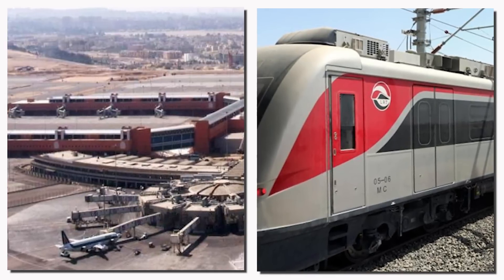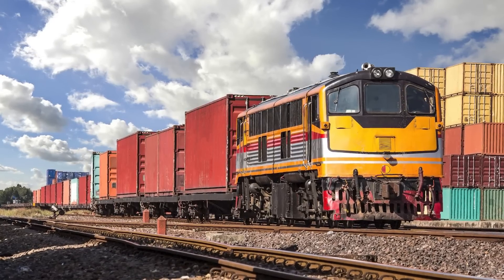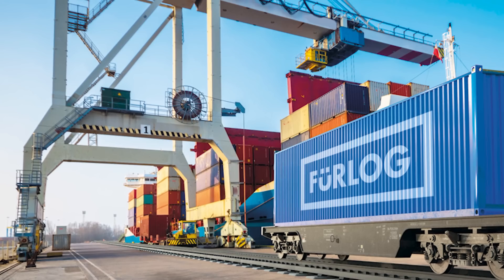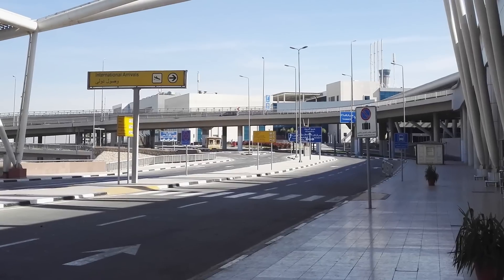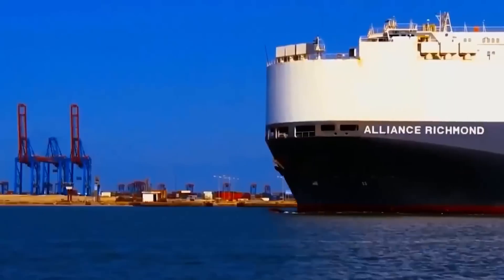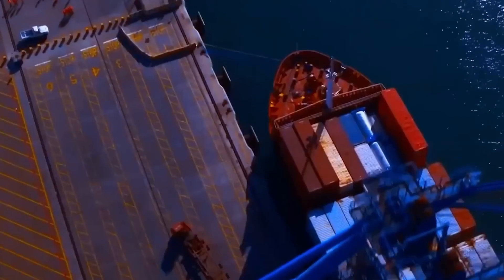Egypt also invested in railways and airports to create a fully integrated network. New rail lines were constructed and existing ones were upgraded to connect the canal zone with other regions of the country. These rail links enabled fast, direct transportation of goods across Egypt, boosting both domestic and international trade. Meanwhile, nearby airports were upgraded to support cargo flights, business travel, and other international connections, giving global companies a dependable route for transporting goods and people to and from the canal region.